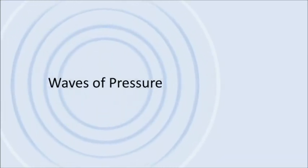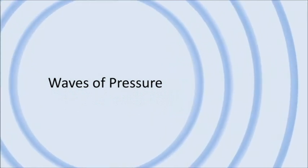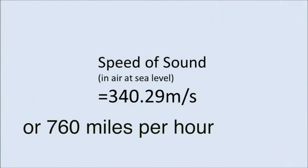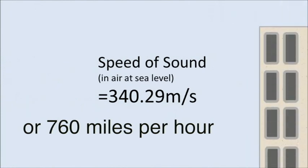Ready? An echo is just a sound that bounces back to our ears. When the balloon pops, waves of pressure called sound are released into the air. In the air, these waves travel really fast, at 760 miles per hour — way faster than your car.